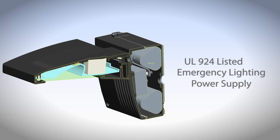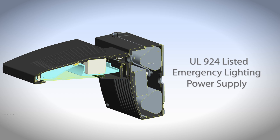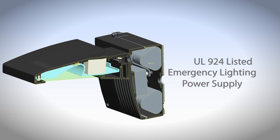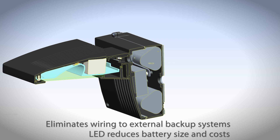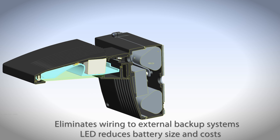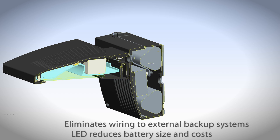The L-Backup contains a UL924-listed emergency lighting power supply that ensures the light stays on even when the building loses power. The L-Backup also eliminates the need for wiring to external backup systems, and energy-efficient RAB LED technology allows for smaller, less costly batteries.